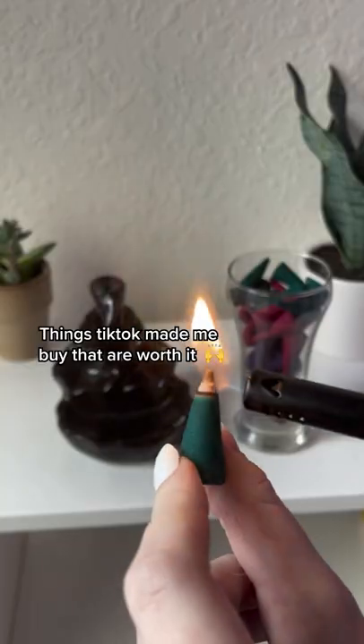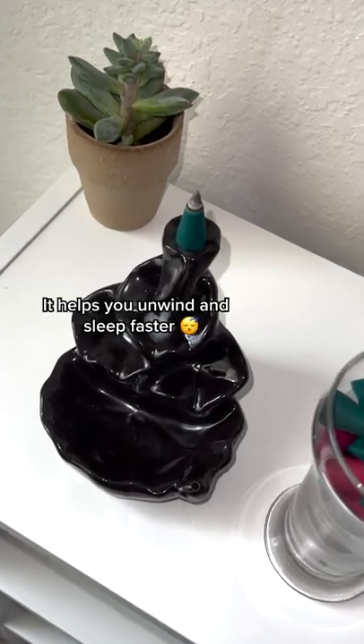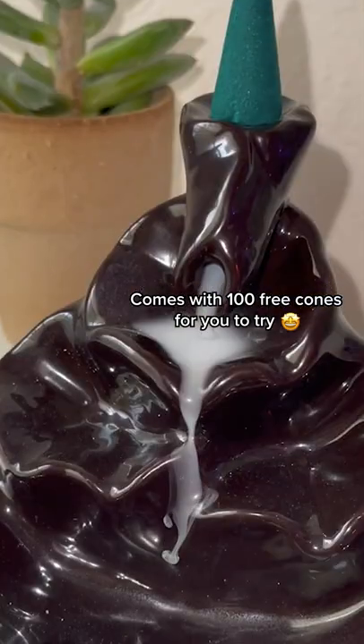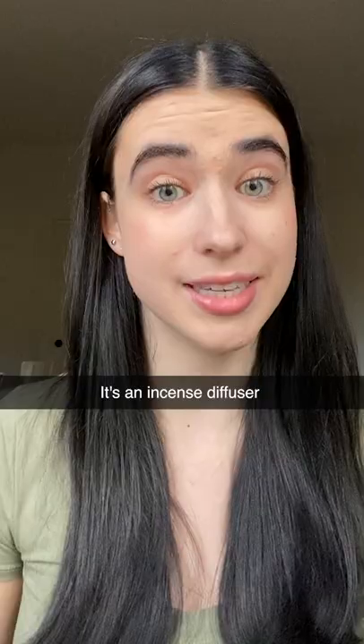Things TikTok made me buy that are worth it: the new incense fountain burner. It helps you unwind and sleep faster, comes with 100 free cones to try, and the best part is that it's even on sale. It's an incense diffuser.